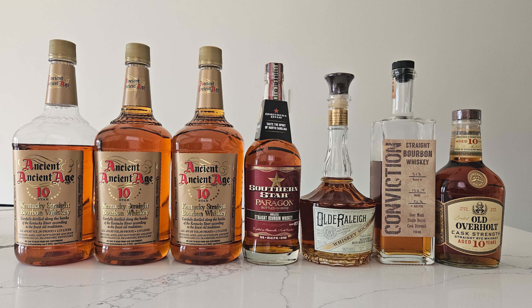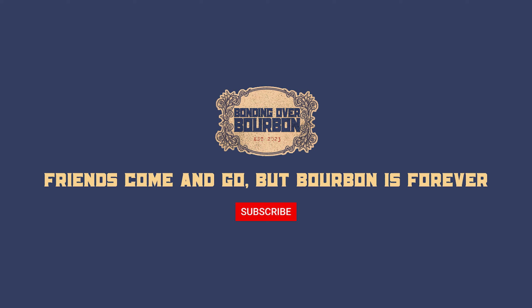Thank you so much for tuning in. If you liked what you saw, give this video a thumbs up. Let us know your thoughts below in the comments, and subscribe for more content in the future.